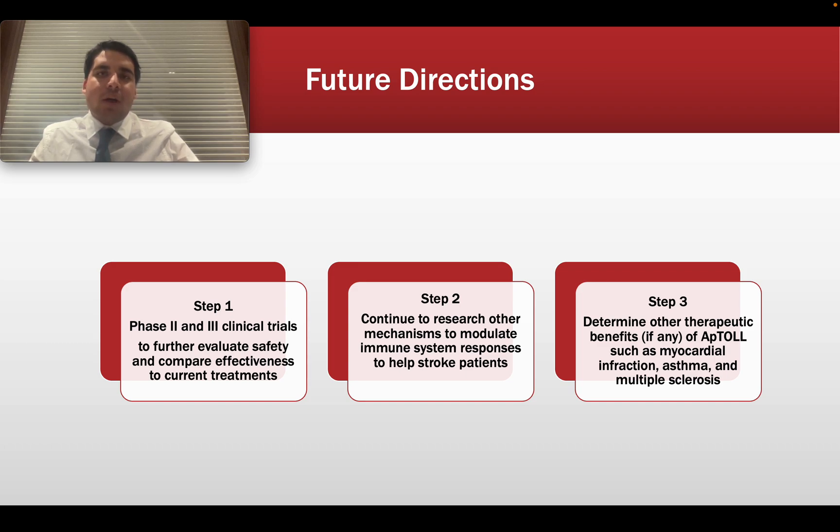There are only a few other drugs approved that use the aptamer technique. So if Aptol gets approved and is determined to be safe by Health Canada or the FDA for use in hospitals, some scientists are already investigating whether Aptol could potentially help other diseases where inflammation plays a big role — for example, myocardial infarction, asthma, multiple sclerosis, and others.